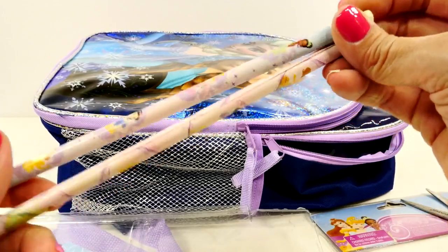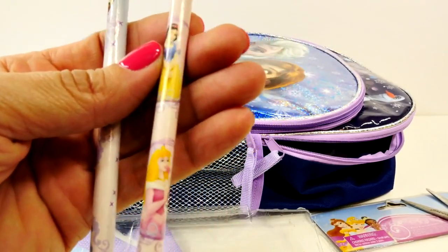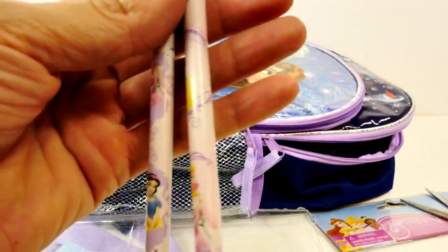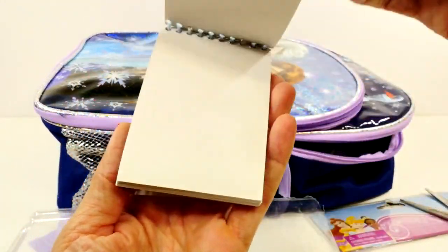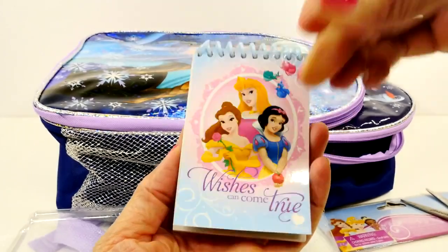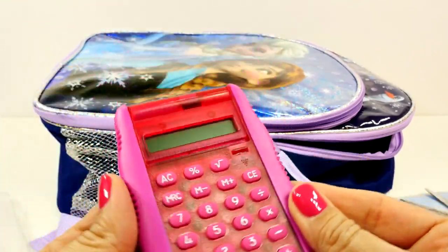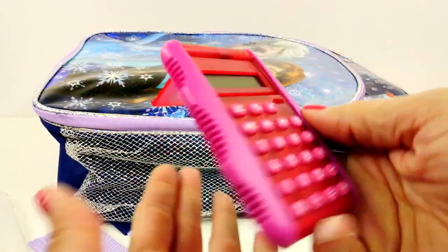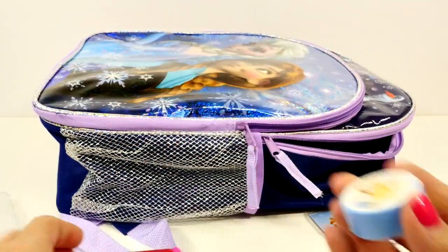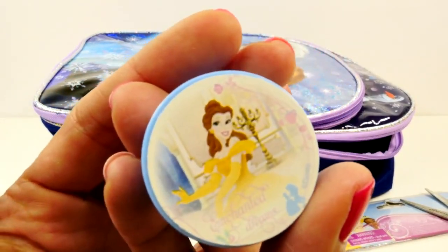Two pencils — these are great. These have all the princesses on the pencils. You can see Belle, Snow White, looks like Aurora, Tiana. And then there is another little notepad. A calculator — oh, that's fancy! And another pencil sharpener. We are not going to have any problem keeping our pencil sharpened, are we? And that has Belle on the front. This is a lot of stuff, isn't it? There's still more.